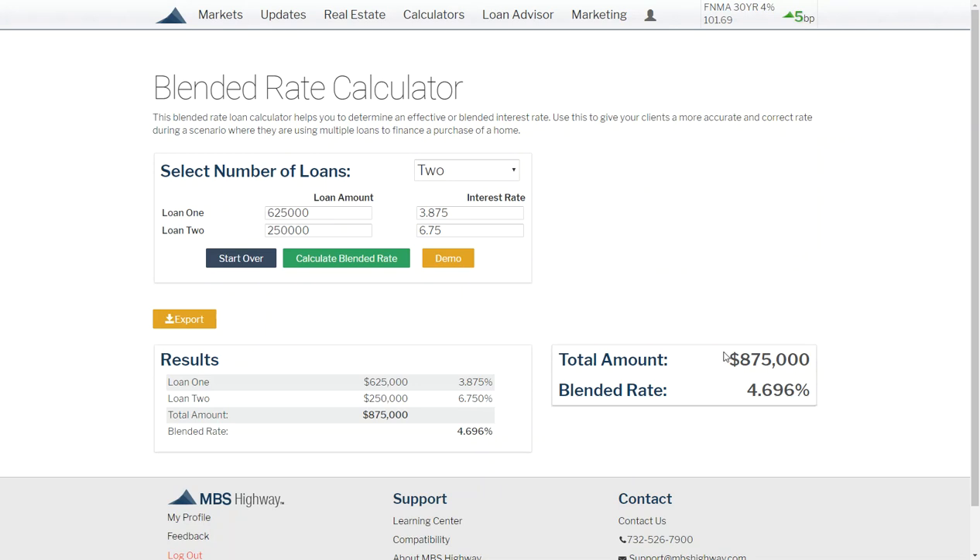I think we could get that deal done — or at least refinance them into the same rate on a jumbo deal — and get them out of this rising rate situation. Because ultimately if you click back in here and show that rates are going to seven and a half next year, right now they're at four point nine.